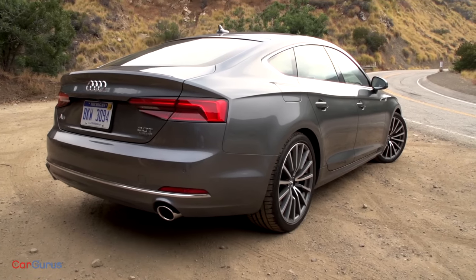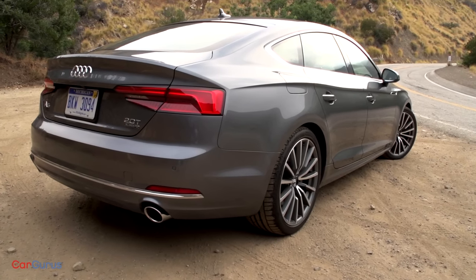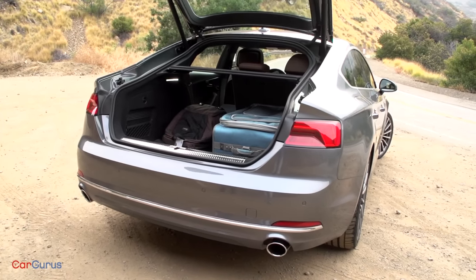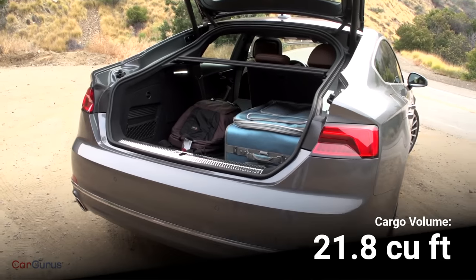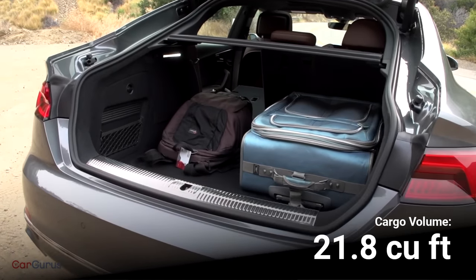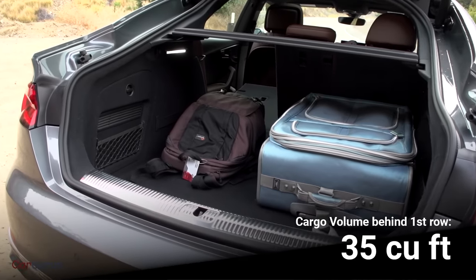The A5 Sportback's sleek appearance is just one benefit of this design approach. The other is extra cargo space and utility. At first the cargo space doesn't look all that large, but its useful shape helps you to maximize its potential. Audi says it holds 21.8 cubic feet of cargo, and with the rear seat folded down it provides a maximum of 35 cubic feet of space.